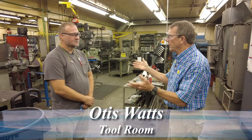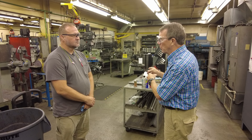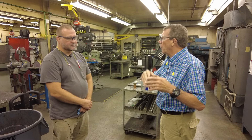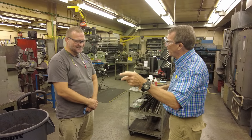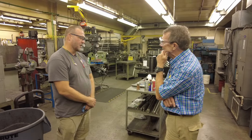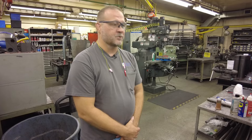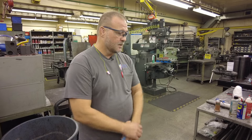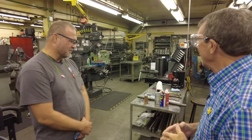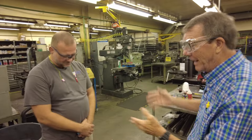Otis Watts, you've been working here for 28 years. So you've seen a lot because you not only work in the tool room, but you've also worked out in production. What you do in here is you try to keep all that out there going. We do a lot of things in here — we make a lot of dies, we make fixtures, we repair parts, we make parts to keep our machines going. And it's a major employer that has been in Quincy for 125 years.